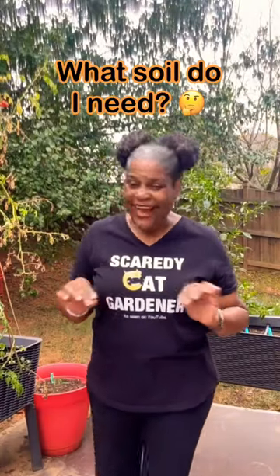Garden soil and potting soil are not the same thing and they are not interchangeable. Garden soil is topsoil with added organic amendments: worm castings, compost, and aged manure.